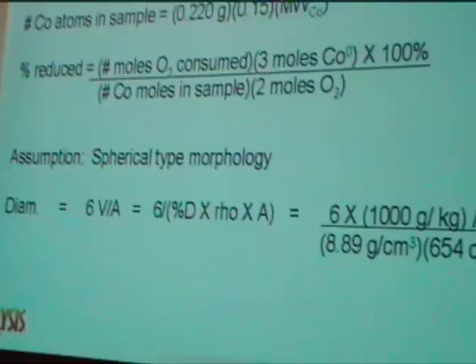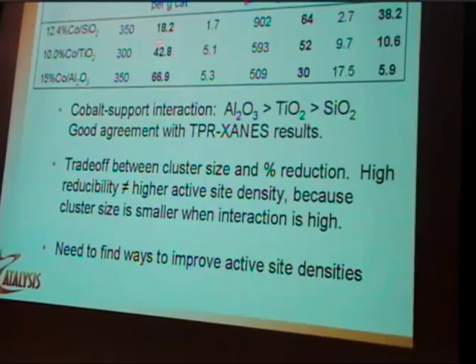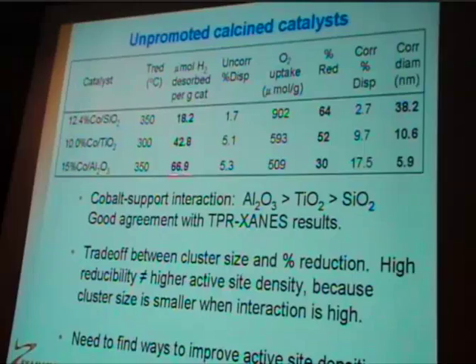For unpromoted calcined catalysts, cobalt-silica was the easiest to reduce — it has the highest extent of reduction after the 350°C treatment in hydrogen for 10 hours. But it has the lowest active site density because the crystallite size is very large. Despite the lower extent of reduction for cobalt-alumina at only 30%, you have a much higher active site density because the crystallite size is much smaller.